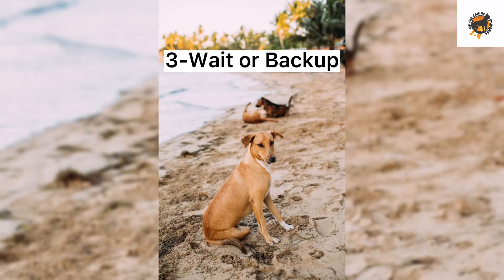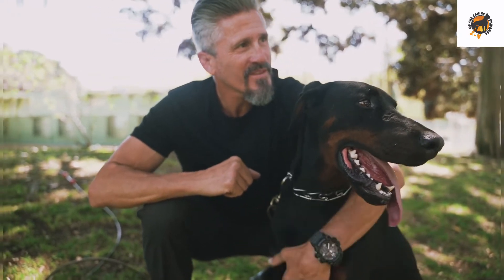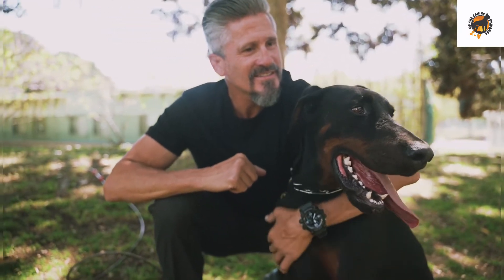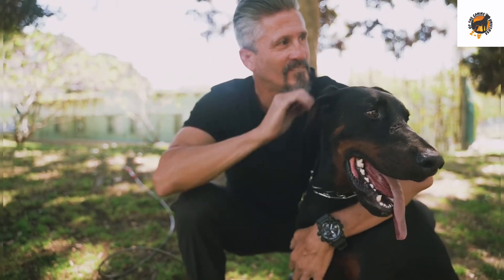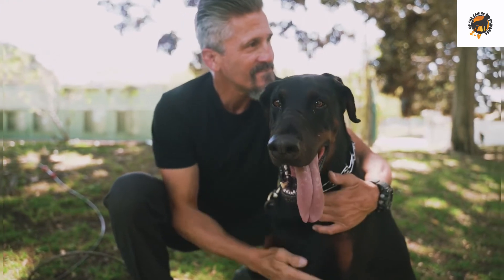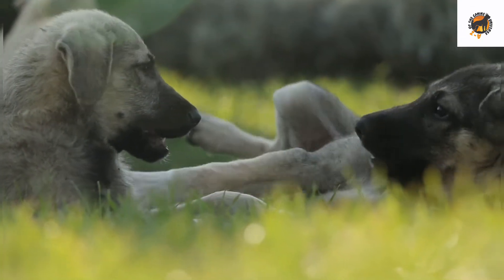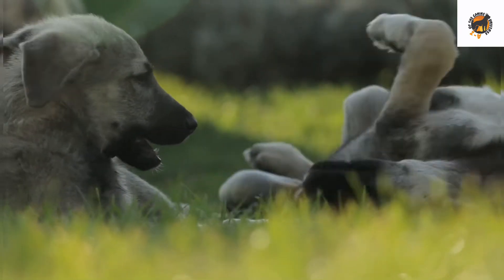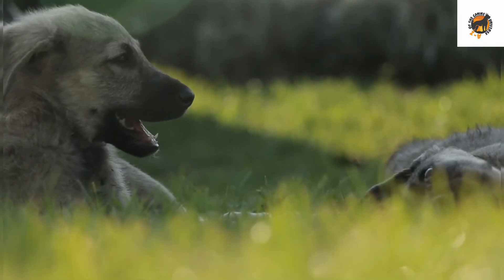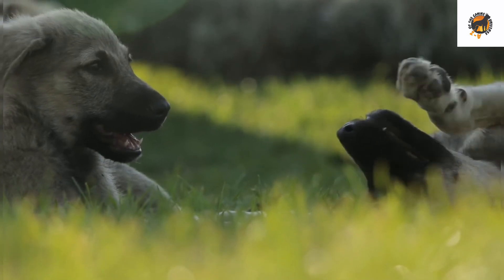Number 3: Wait or Backup. Wait is a fun dog trick that can come in handy in a variety of situations. Once your dog knows how to wait on command, you can use it to keep it from rushing out the door, crowding you at the refrigerator, or just to entertain your friends. Backup is fairly simple to teach a dog. All you need is some patience and a handful of treats. You can quickly train a dog to back up a few steps when you give the command.